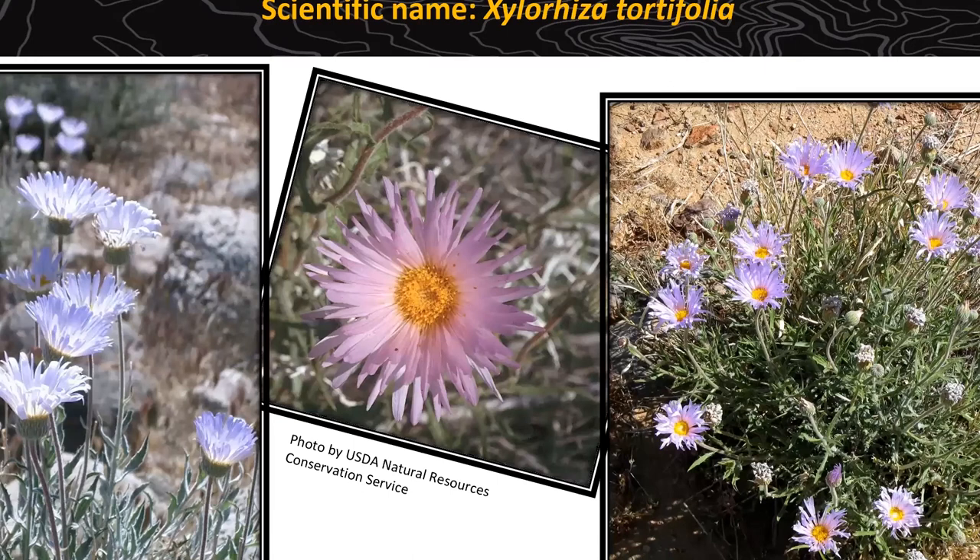Mojave Aster — daisy-like, coming in anything from a bluish purple to a pinkish purple. The flowers are about the size of a silver dollar, and you'll have many flowers on one plant. That distinctive yellow center is a great attractant for native bees and butterflies, giving them a place to rest. This one can get anywhere from 8 to 24.5 inches tall. I've seen it in Calico Basin, Lost Creek, Pine Creek, and along the Moenkopi Trail at the Visitor Center — another common one on the scenic drive.